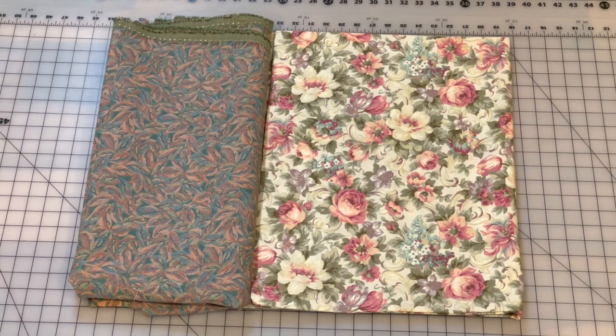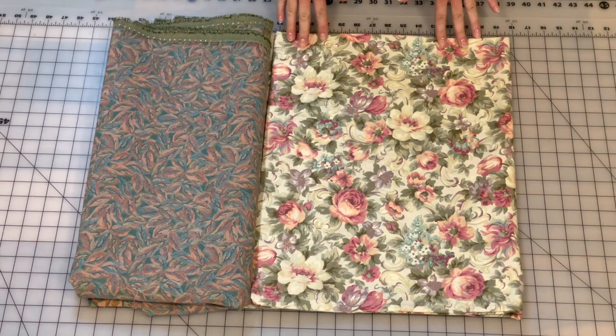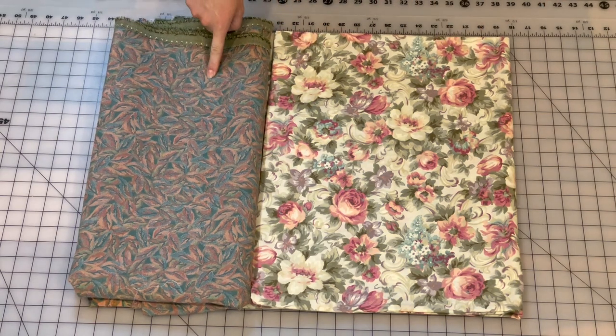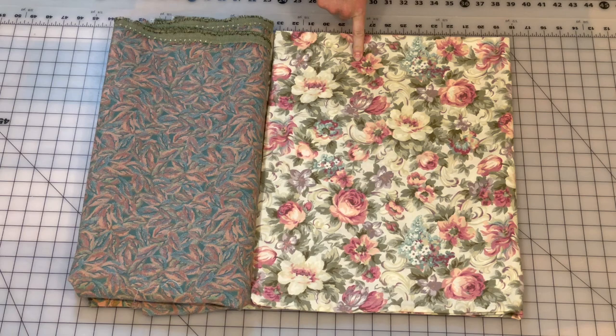If you're wondering how wallpaper can be good or bad — Exhibit A, bad wallpaper. Exhibit B, good wallpaper. This looks like something you would find in a doctor's office. This looks like something you would find in not a doctor's office.